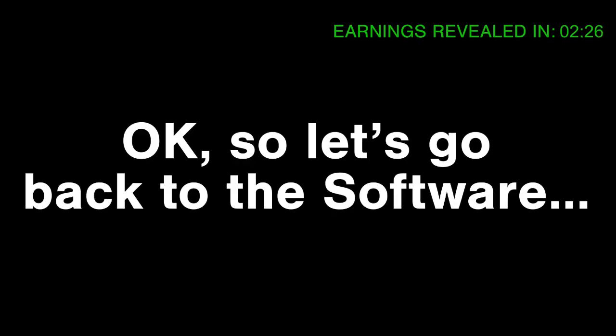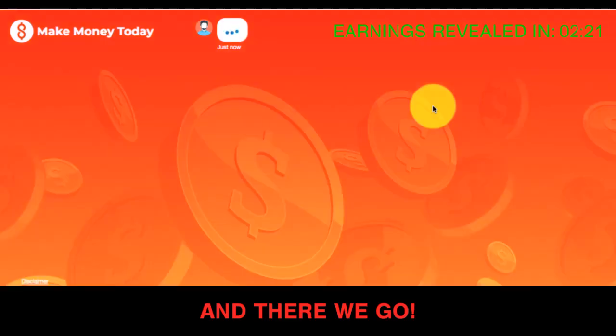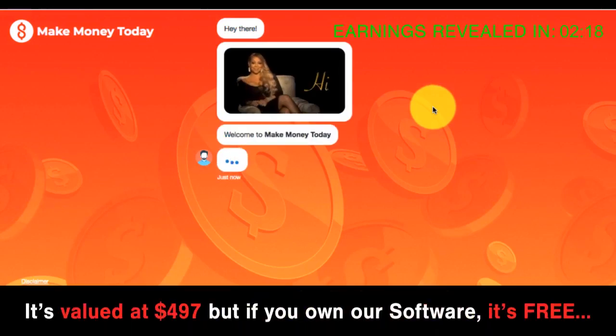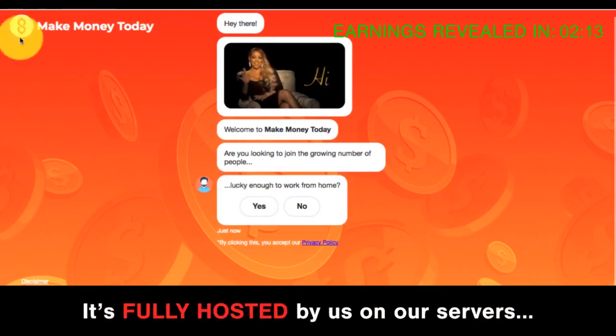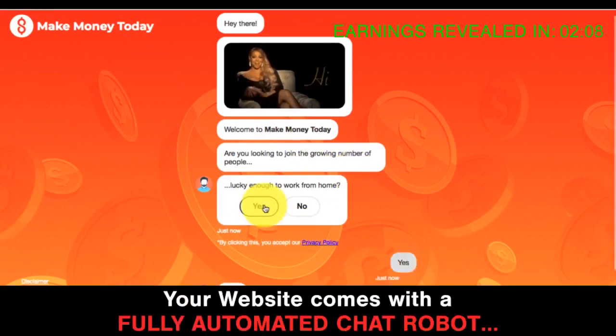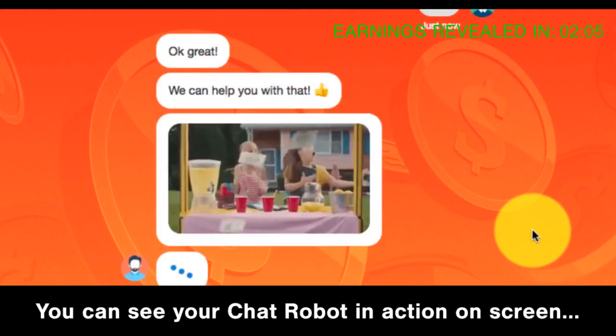Let's go back to the software — our robot website should be ready. And there we go, we've got a brand new done-for-you affiliate robot website. It's valued at $497, but if you own our software, it's free. It's fully hosted by us on our servers. Here you've got your own custom logo. Your website comes with a fully automated chat robot — you can see it in action on screen.